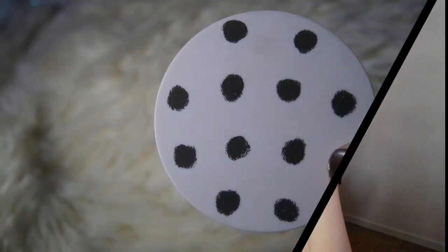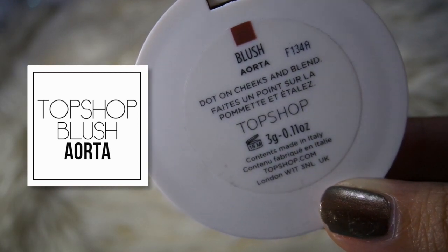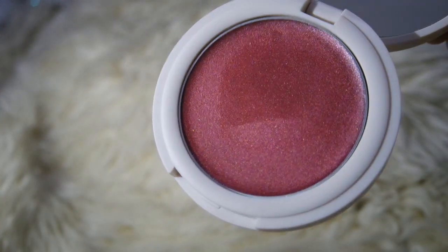The next makeup I got is a blush from Topshop — a more random buy but I'm really liking the shade. This is Topshop's blush in the shade Ortha, a kind of berry-tone pink color which I don't have. It's slightly dark but I think it will suit me, and it also has a metallic sheen to it. I believe this is from Topshop's metallic range. It's a cream blusher, which I'm really into right now because cream blushers blend out so seamlessly and naturally. I've been loving cream blushes a lot.